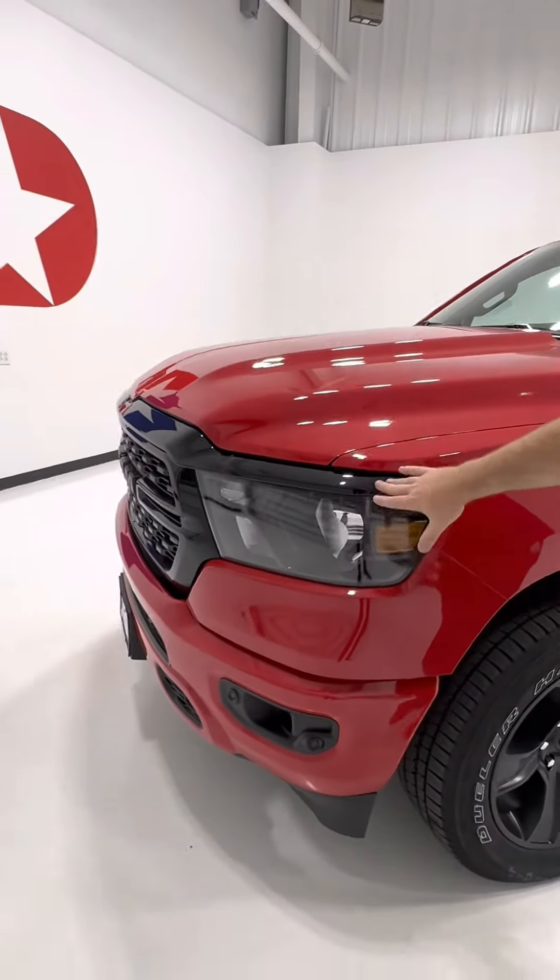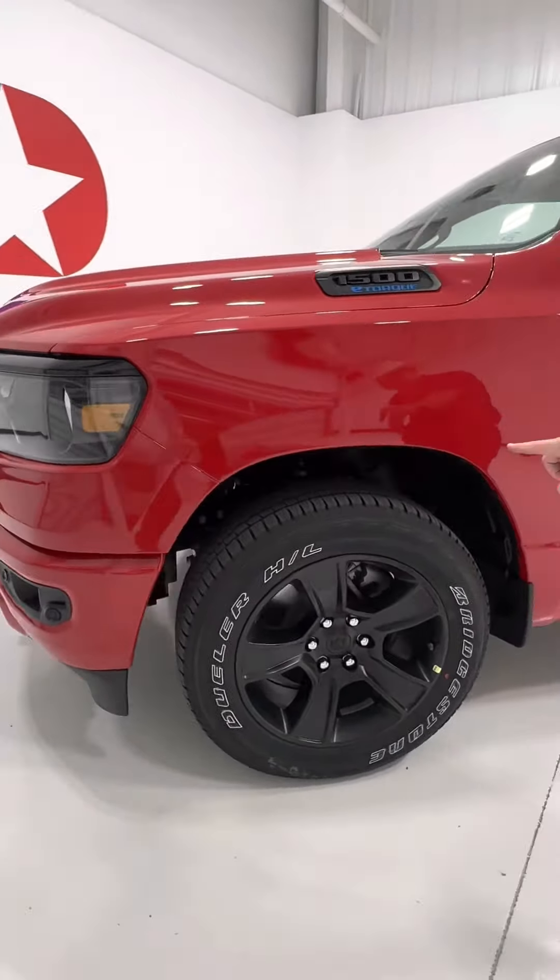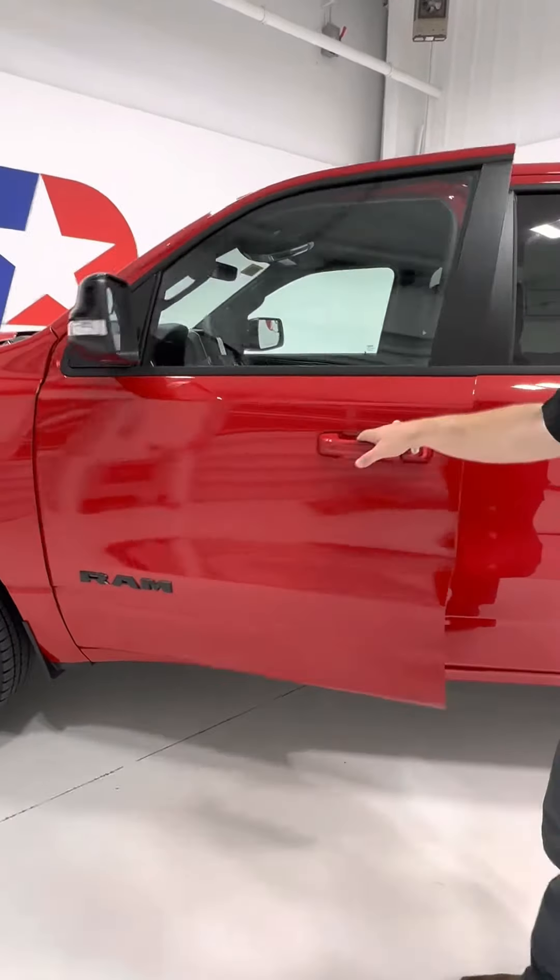We've got the wonderful blacked out front grille, got that diamond black vibe going on. Painted 20-inch wheels rolling on Bridgestone tires. Blacked out Ram emblems — I'm loving it. It's big, it's bad, it's tough.